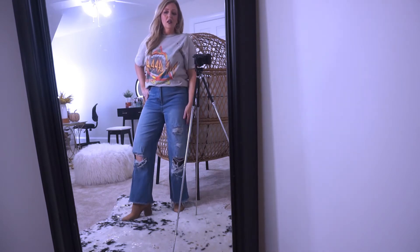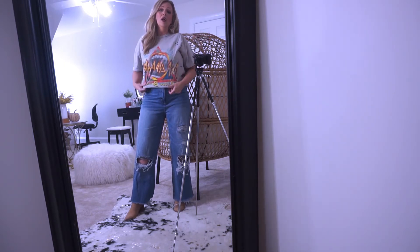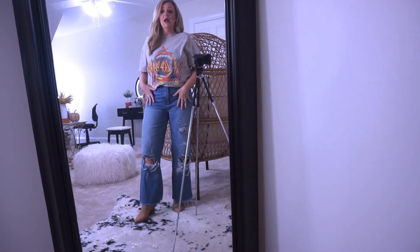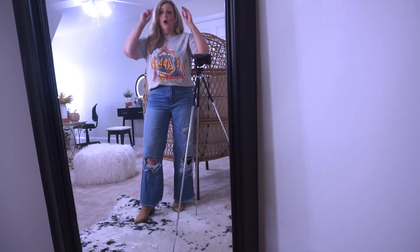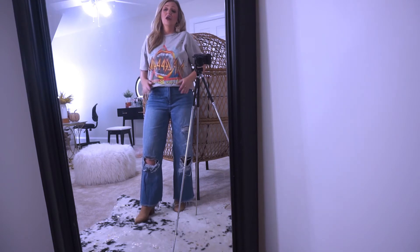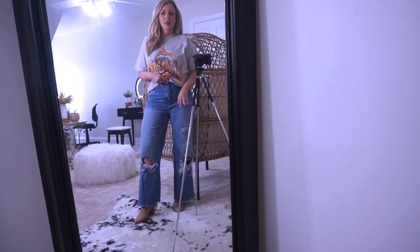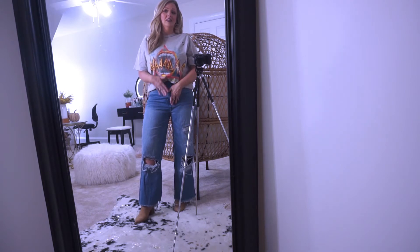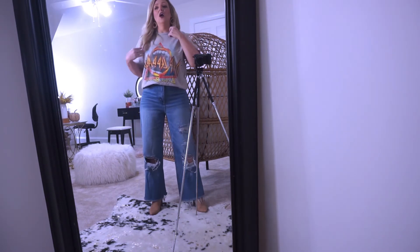The jeans are from Vichy. There is absolutely no stretch in these jeans, so I will link them but I would definitely recommend going up maybe even two sizes. I went up a size and they're really tight. They're high-waisted and kind of expensive, so go up a size or even two because you're going to need it.